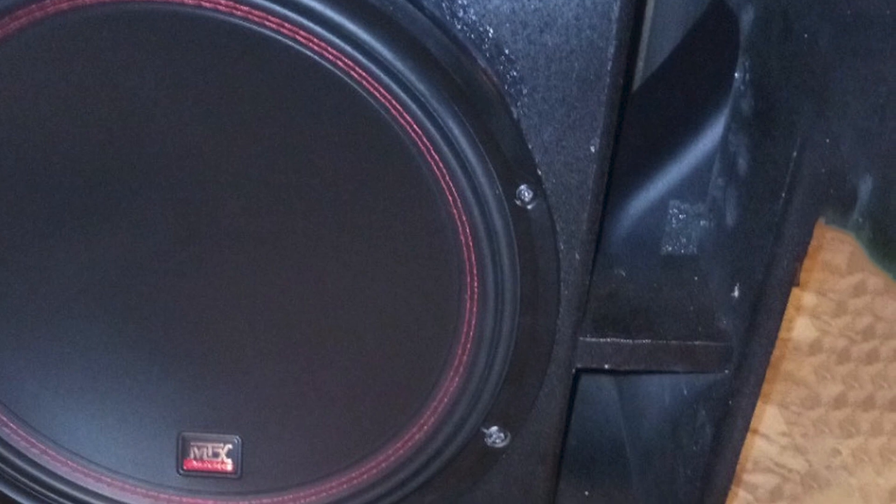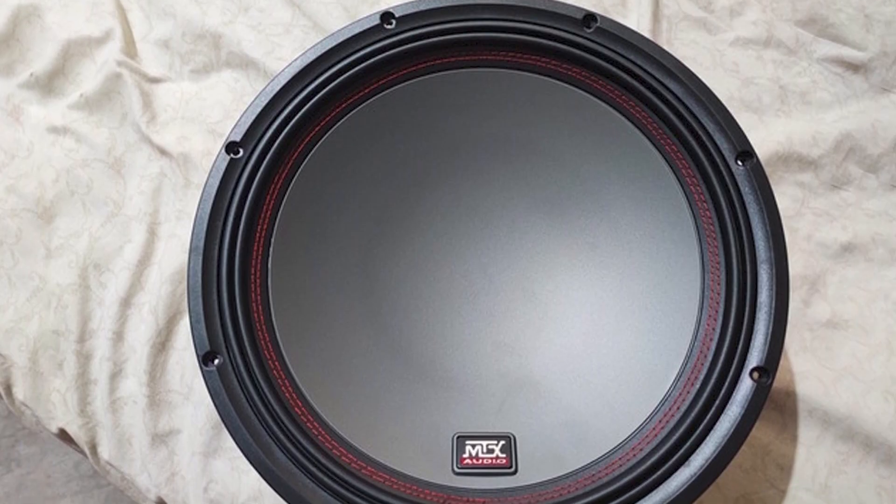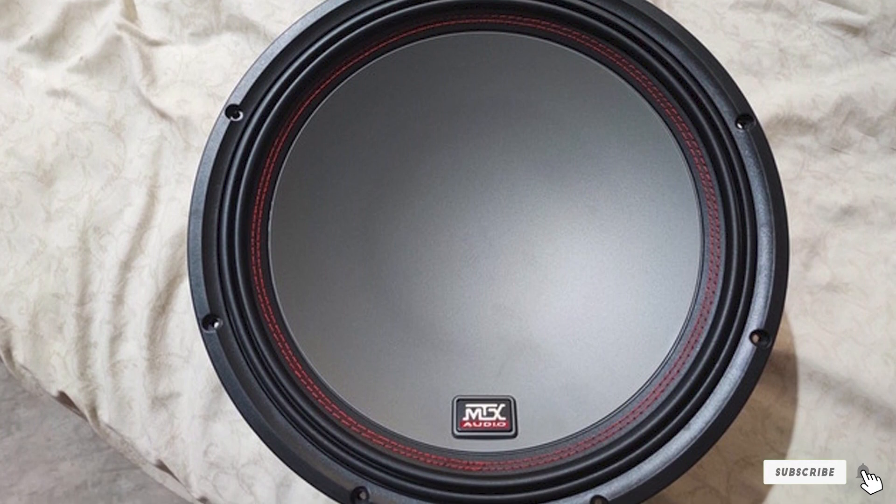The key to why this speaker is so highly rated by our team is the sound quality. It is up there with the best subs, and when the price is taken into account, we think this is a great value pick.